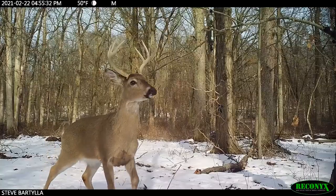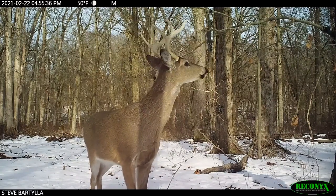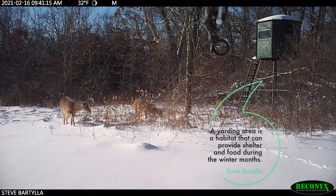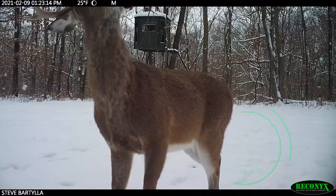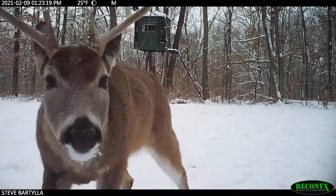There's another wild card called seasonal shifts. Whitetails are not pre-programmed to shift — except for the northern herd, which in many areas migrates to traditional overwinter yarding areas. That is a pre-programmed migration. But except for those brutally cold northern areas, the majority of whitetails are not programmed to shift their locations.